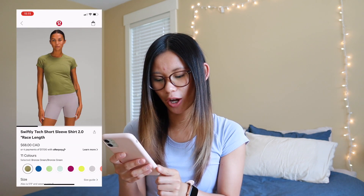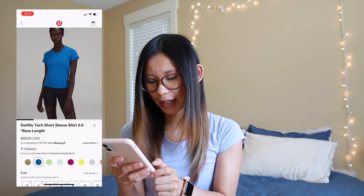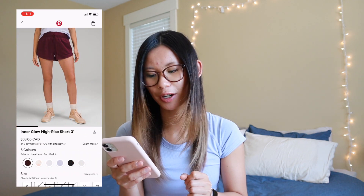Swiftly Tech Short Sleeve — we got bronze green here, poolside with the chroma check in it, and scream green with the chroma check as well. We have a new color of Inner Glows in heathered red merlot. These are the French terry version, which I think the model version was better, but the French terry is nice and light for those hot summer days.